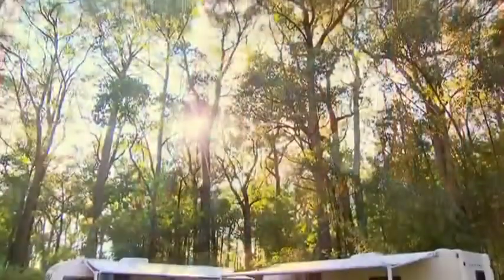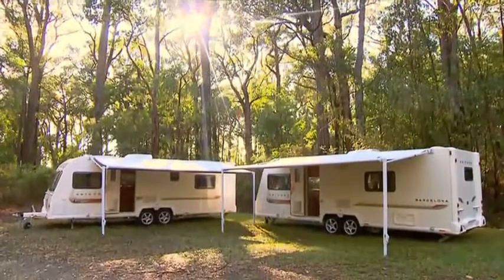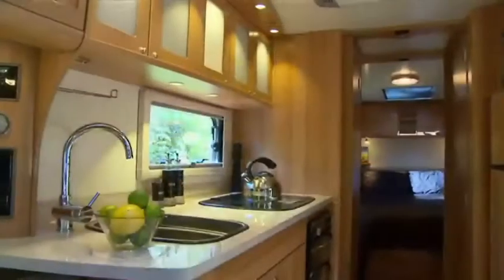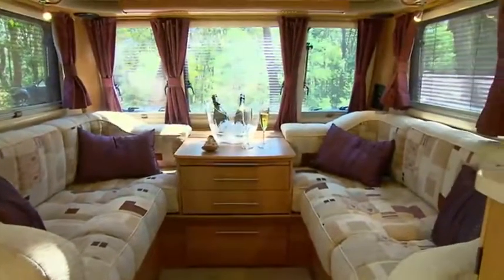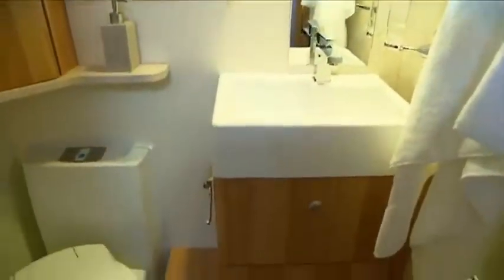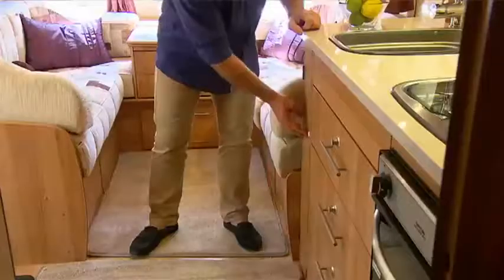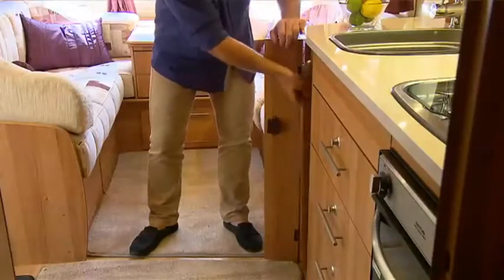Now, this is luxury at its finest. The Unicorn comes in a variety of layouts, but today we're looking at the Pamplona and the Barcelona. From top to bottom, these vans exude style and class, with spacious interiors and a choice of luxurious soft furnishings, all the mod cons you'd expect from a van of this stature. The European styling and fit-out is absolutely stunning.